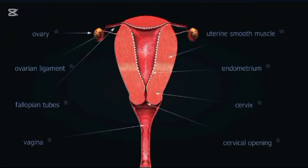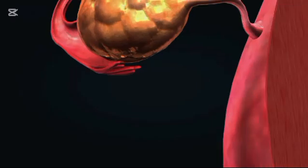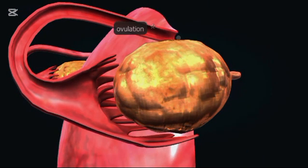Extending from each side of the uterus are the fallopian tubes. These slender structures serve as the pathway for eggs to travel from the ovaries to the uterus. Fertilization often occurs here.